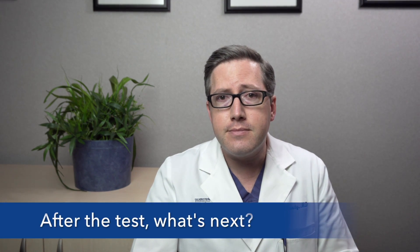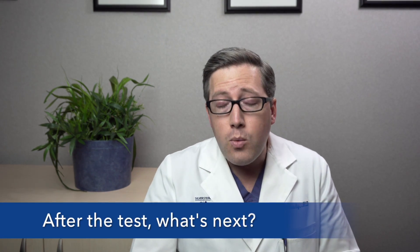So after the test, what's next? Well, we need to see what's there first and foremost, and obviously if there is something of concern then we need to talk about what to do about that. But as I said, most of the time it's something much more common and we would try to get some relief based on what's going on. If it is some irritation or inflammation, we would want to address the source of that — often these can be related to some acid coming up from the stomach.